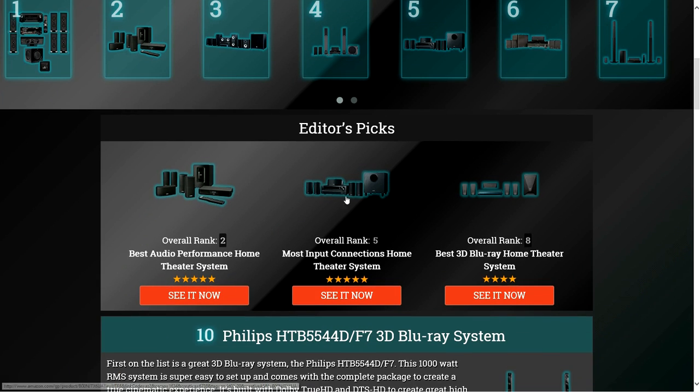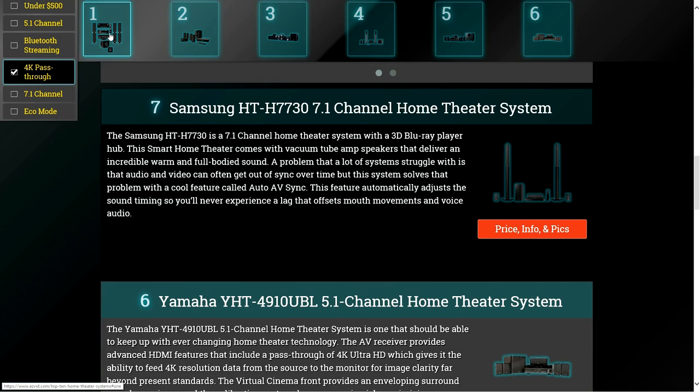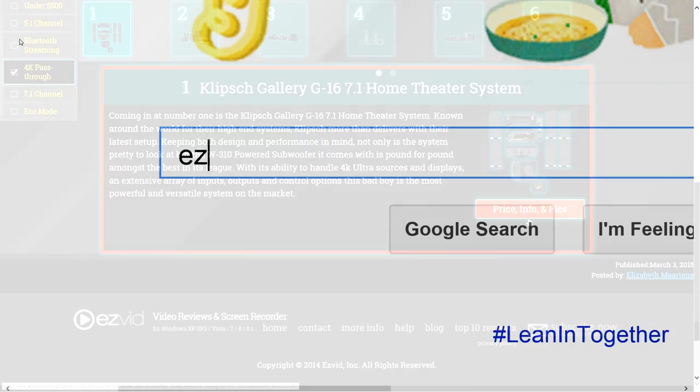The Auto AV Sync feature automatically adjusts the sound timing so you'll never experience a lag that offsets mouth movements and voice audio. To get full reviews for each home theater system in our list and quickly narrow down which one is right for you, click the links beneath this video or search for EasyVid Best Home Theater Systems.